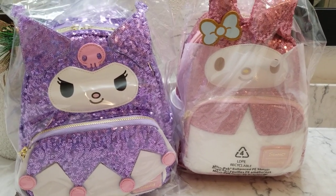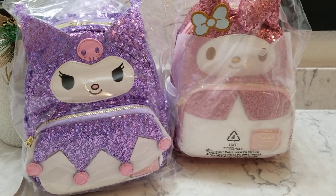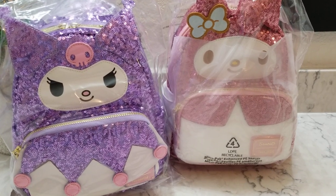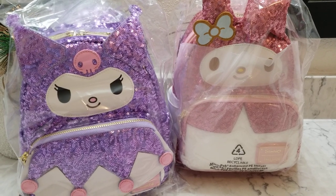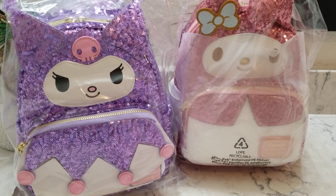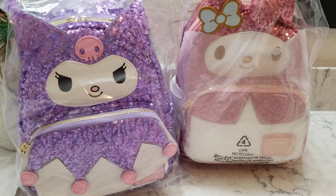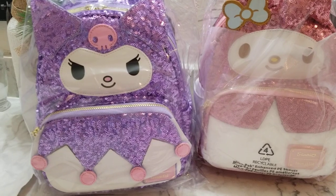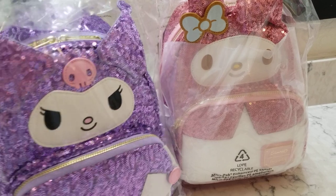Hi guys, welcome back to my channel! Oh my god, these are so cute — I had to take a video before I opened these two, they're so beautiful. These are probably the most beautiful bags I have in my Loungefly collection. This is going to be from the Shop Hippo site, so I ordered these from Shop Hippo, and this is from the Sanrio Loungefly collection.